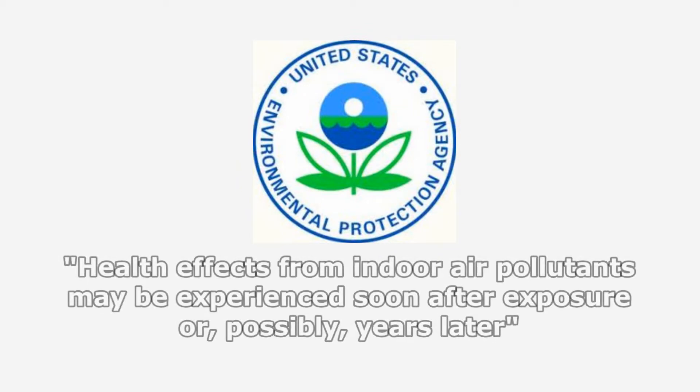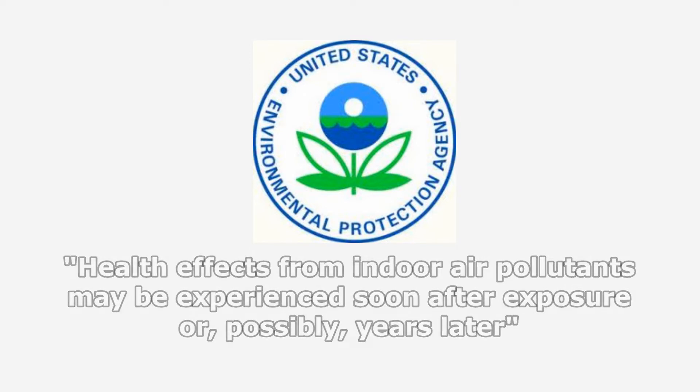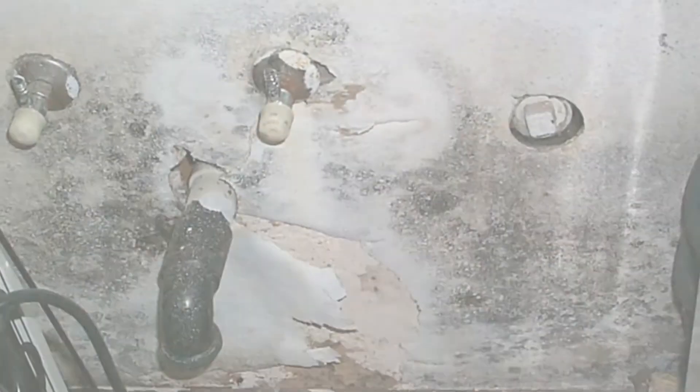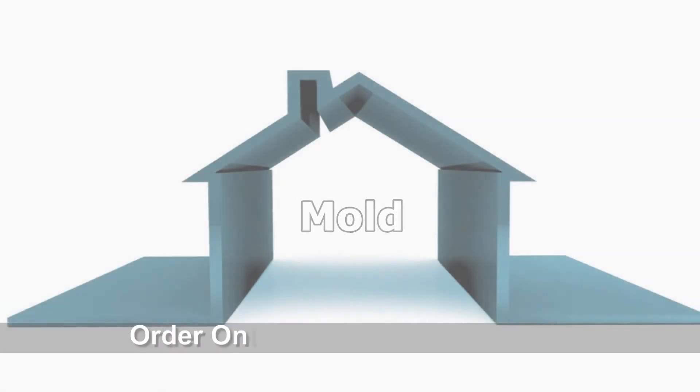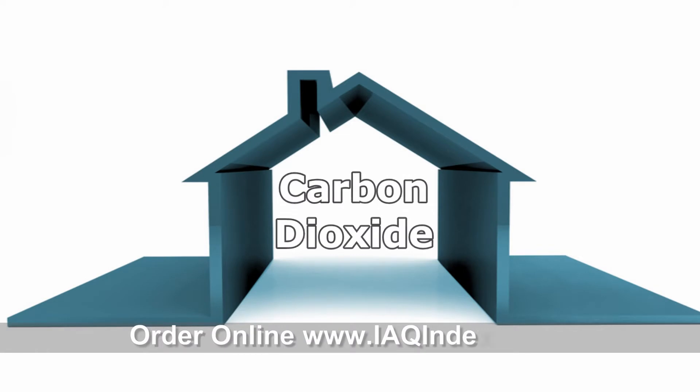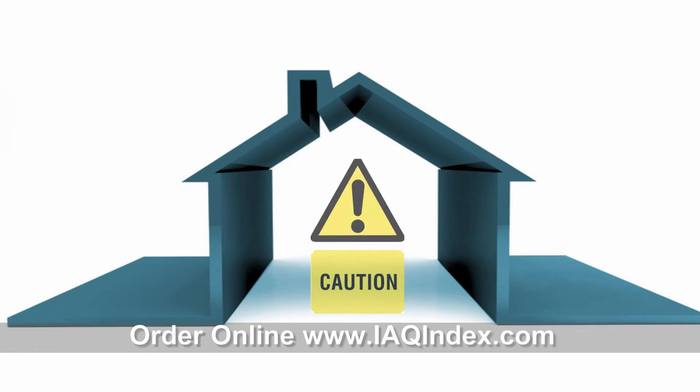According to the U.S. Environmental Protection Agency, health effects from indoor air pollutants may be experienced soon after exposure or possibly years later. These indoor air quality pollutants may include a variety of different contaminants and gases. Mold, carbon monoxide, carbon dioxide, volatile organic compounds, formaldehyde, and radon are some of the most frequent culprits.